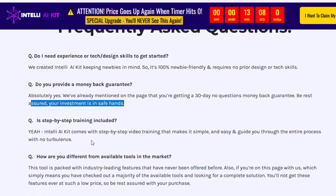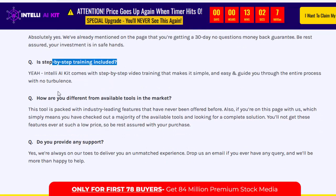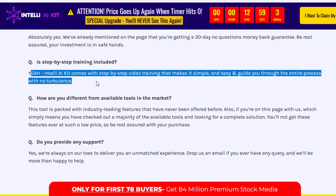Is step-by-step training included? Yeah, IntelliAI Kit comes with step-by-step video training that makes it simple and easy and guides you through the entire process with no turbulence.